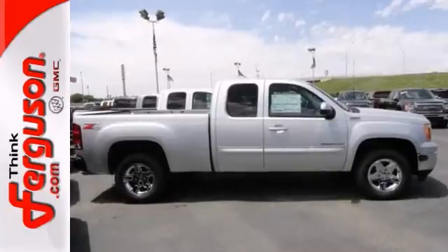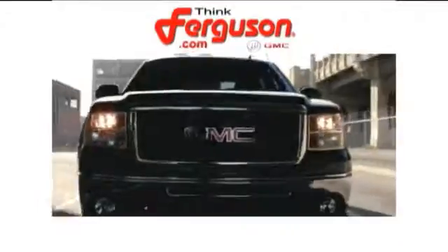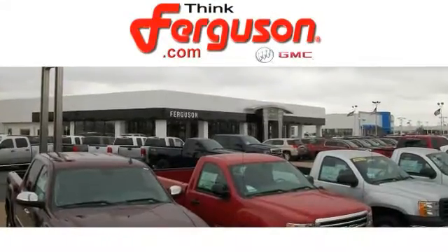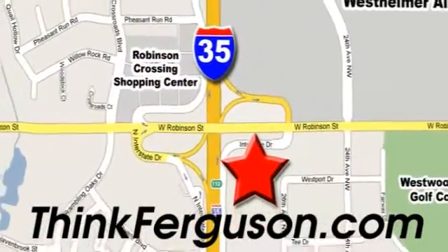Come and test drive it today. The deals won't get any better than they are every day at Ferguson Buick GMC. The customer service is great too. We are conveniently located off I-35 and West Robinson Street in Norman, Oklahoma.